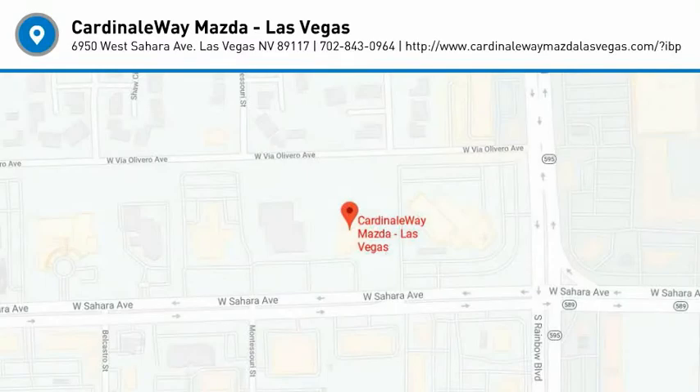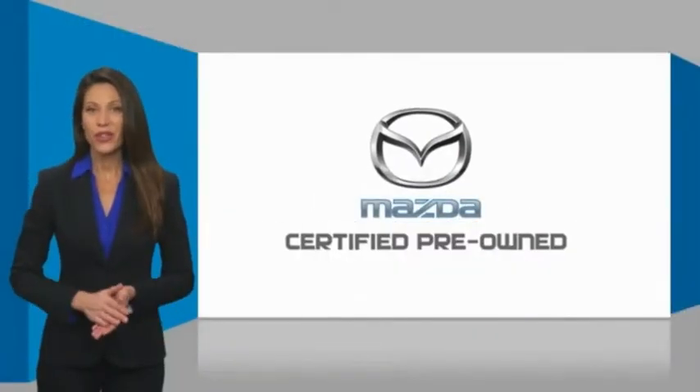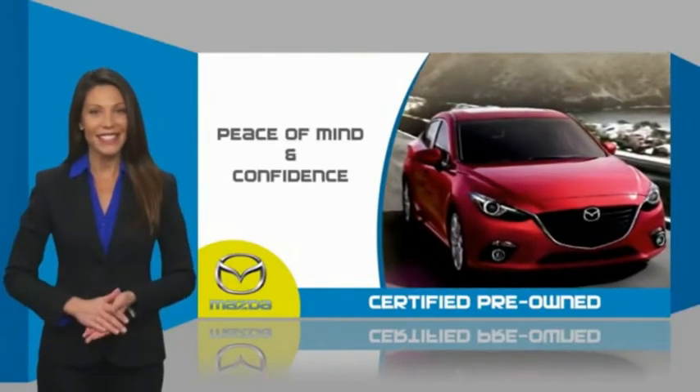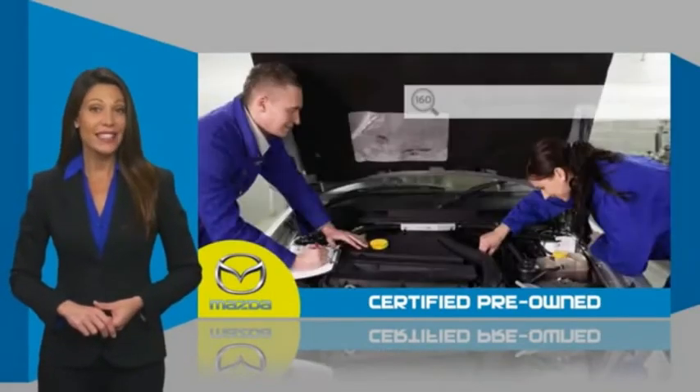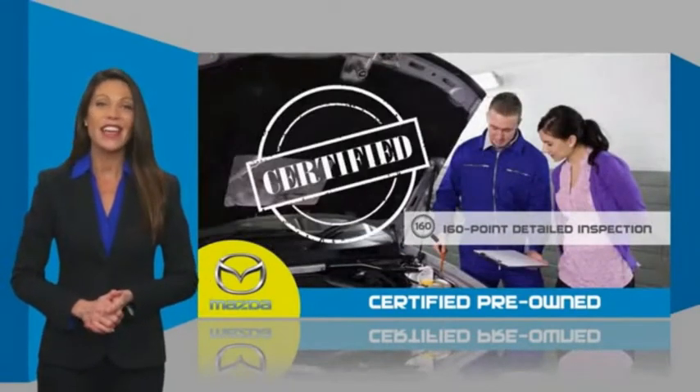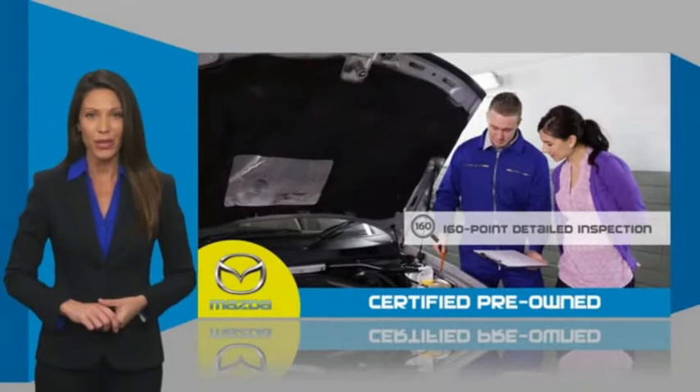Come see the car for yourself. Mazda certified pre-owned vehicles provide you the peace of mind and confidence in the vehicle that you're driving. A thorough, detailed inspection conducted by a Mazda certified technician ensures that the vehicle has been properly reviewed.